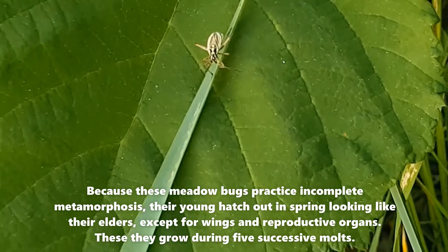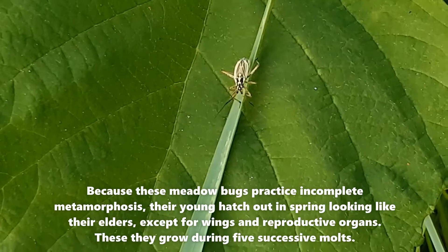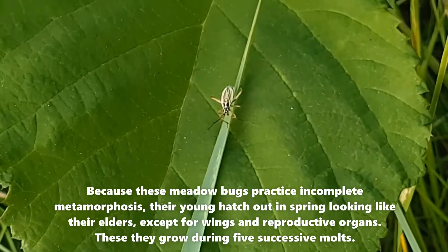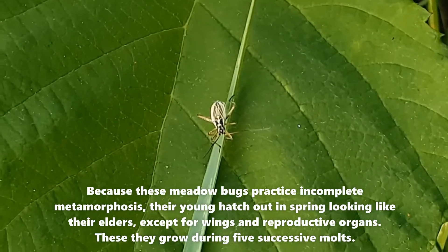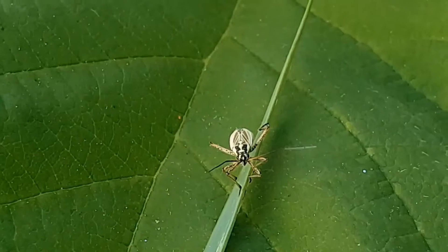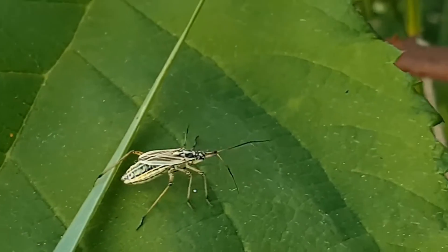I really wanted us to see it, so I picked that blade of grass and put it on the leaf so we can see you. Because you're very small and hard to film on a swaying grass. There we go. Look at you.